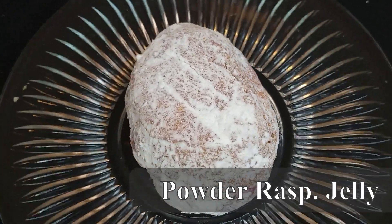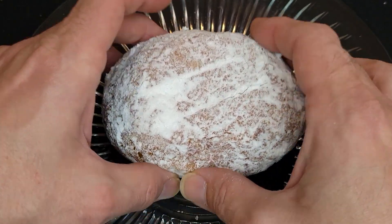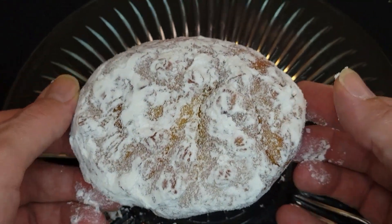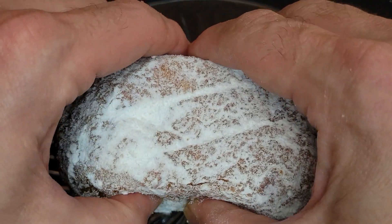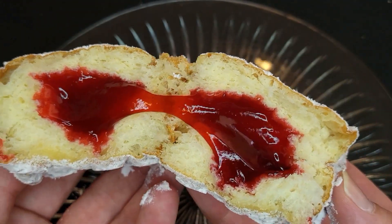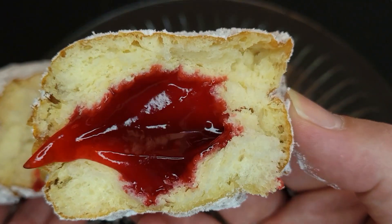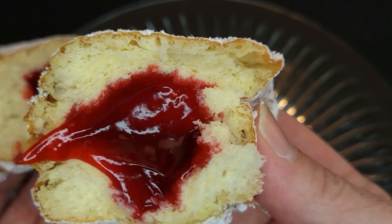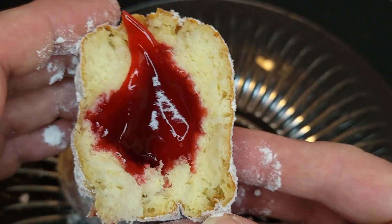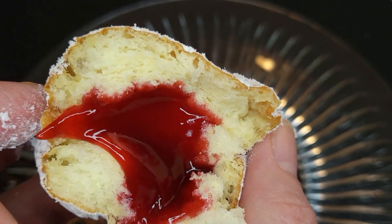Next up, we've got a Powdered Raspberry Jelly. I decided to change things up a little bit this week on the jelly donut — a nice healthy powdered jelly donut. Look at that jelly, that is a beautiful amount, nice and full. We've got a beautiful bake on the Bismarck — good crust, really good proof inside, really soft. That's a nice raspberry jelly: good flavor, not too sweet, not too bitter. I love it. This is a great jelly donut.